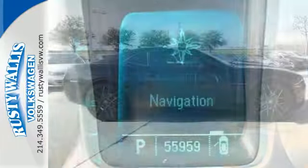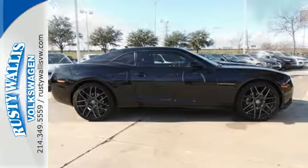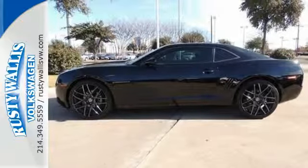Nothing comes close to the style, performance, and handling of the blazing hot Camaro. You need to see it for yourself. Come on in today for a test drive.